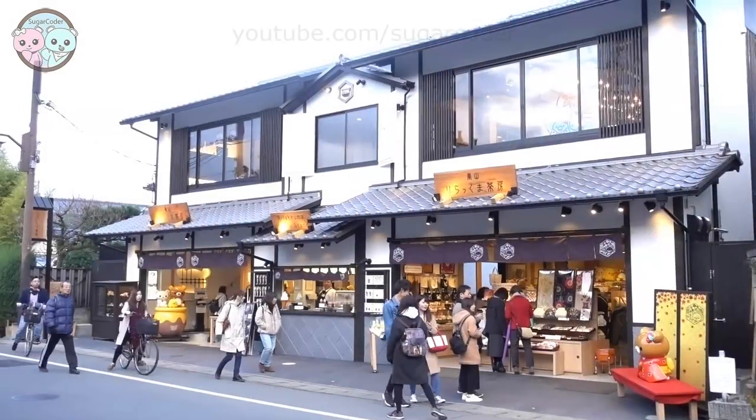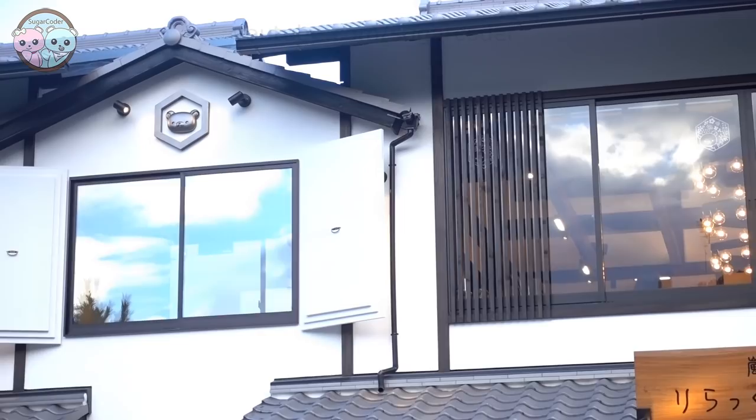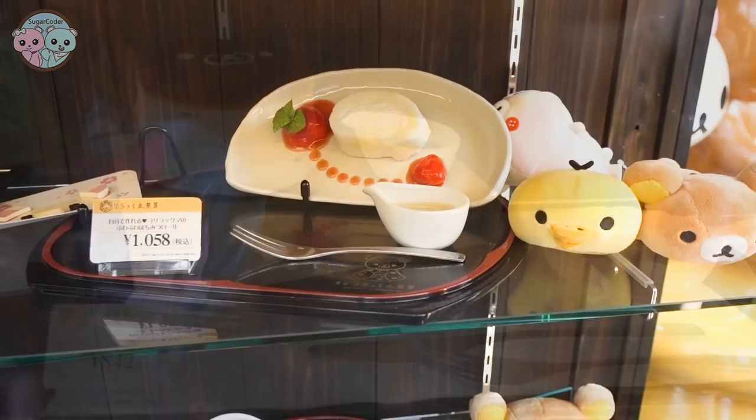Hello world, this is Sugarcoater. Last year when I went to Kyoto, I came across this awesome restaurant called Rilakkuma Cafe and I decided to check it out even though it was about an hour wait to be seated.